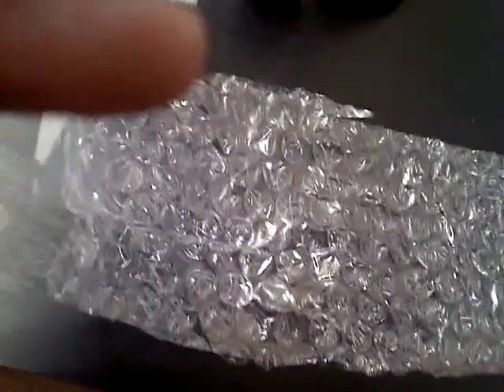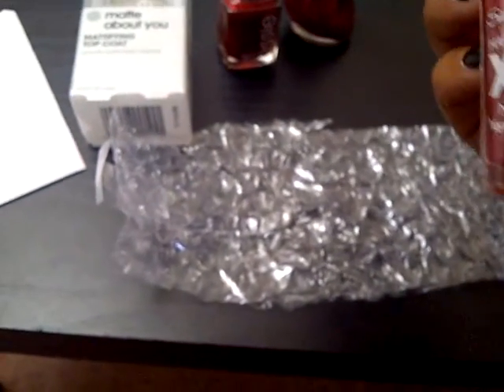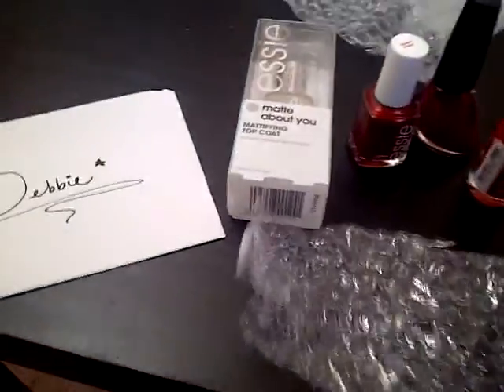Let's switch hands. This is Sally Hansen Very Cherry. It's a glittery red — it's got silver glitter in it. A reddish pink. Thank you for my reds! I like reds!